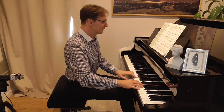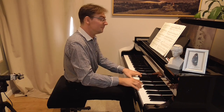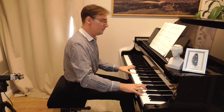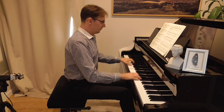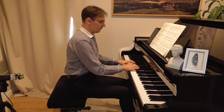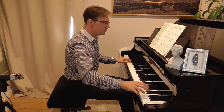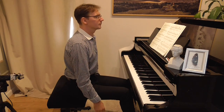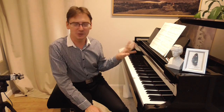Thank you very much and see you again in my last episode about Prelude No. 24 in D minor. Bye bye.